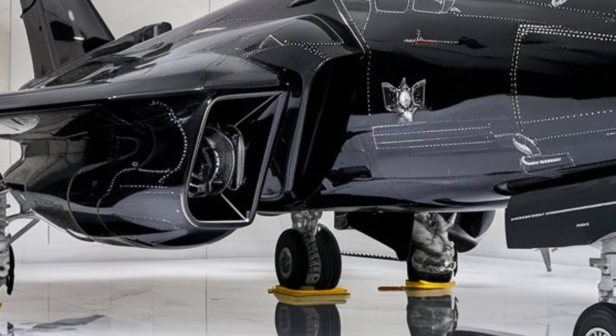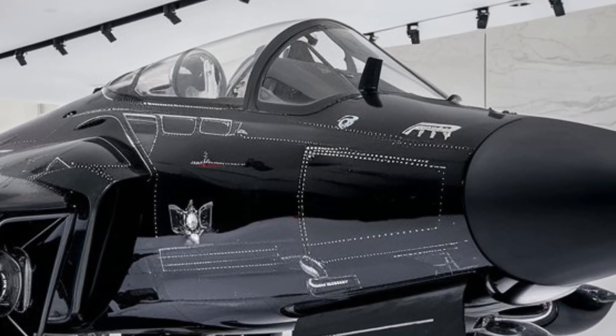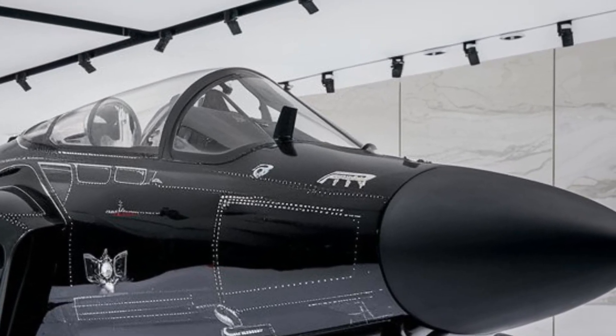The electronic warfare suite is another game-changer, capable of jamming enemy radar, disrupting guided missile systems, and even launching cyber attacks on enemy networks mid-flight.